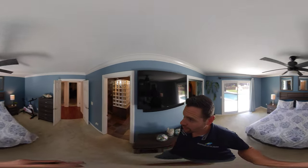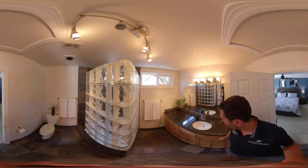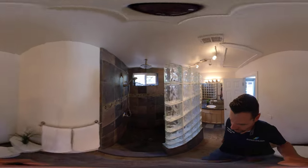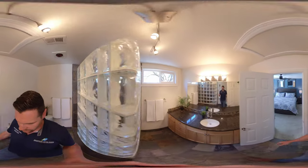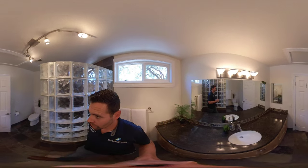The master bedroom has crown molding and a fan. The master bath features tile with an oversized counter space and a walk-in shower. As you can see once we close the doors, you really appreciate the space — it's a real good size.